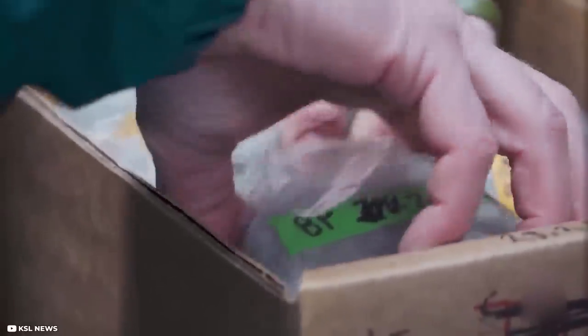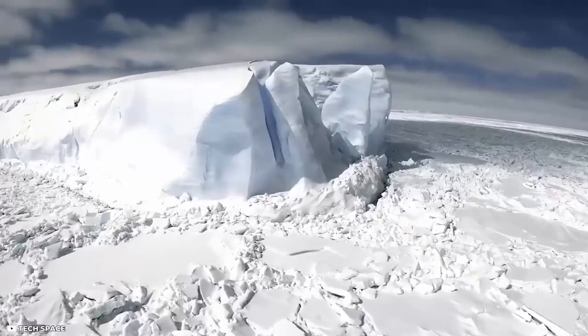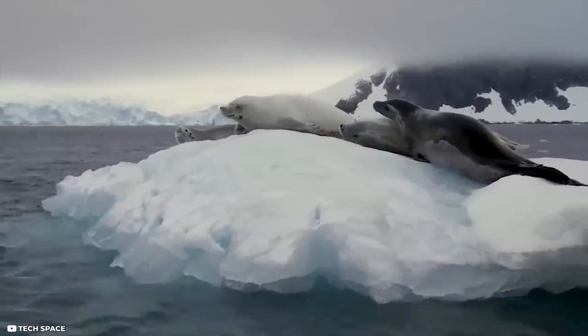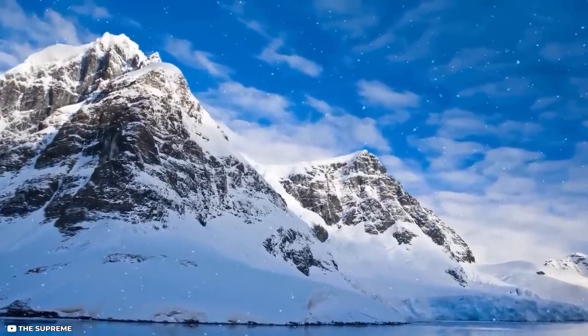The temperature in the Antarctic region can drop to a chilling minus 17 degrees, and probably this is the main cause of the absence of life there. Scientists are still puzzled about the non-existence of life in the region.